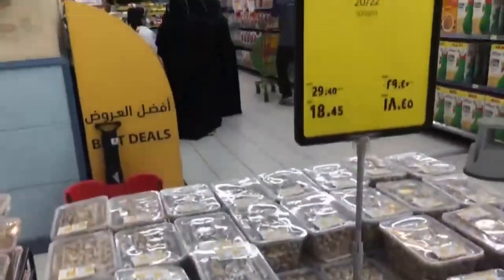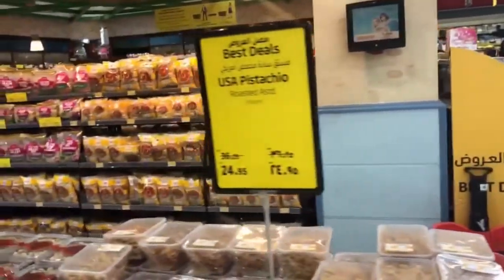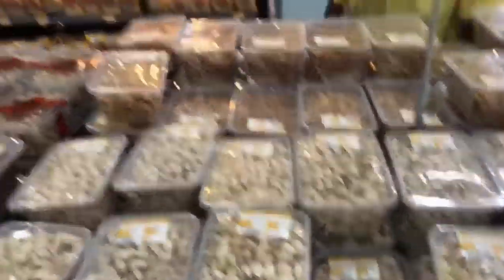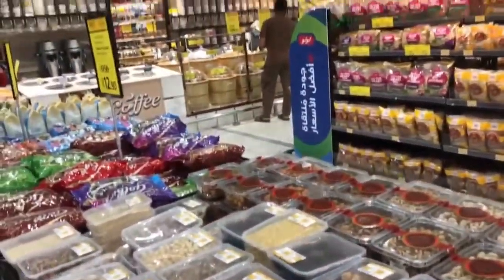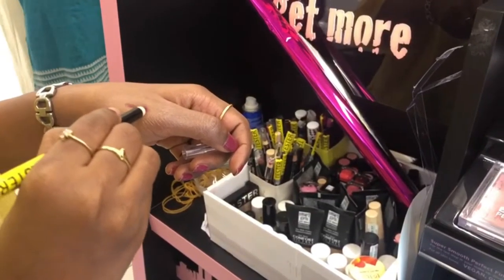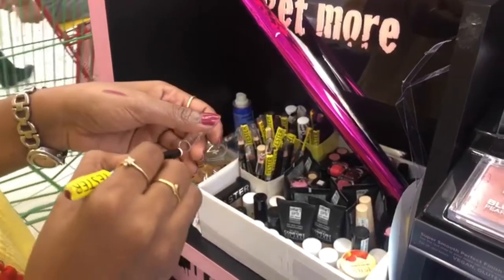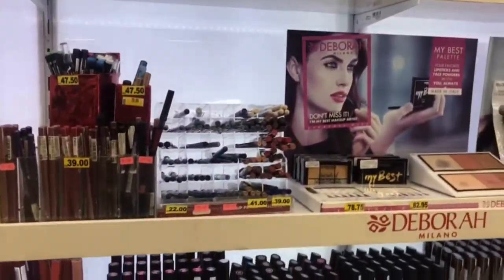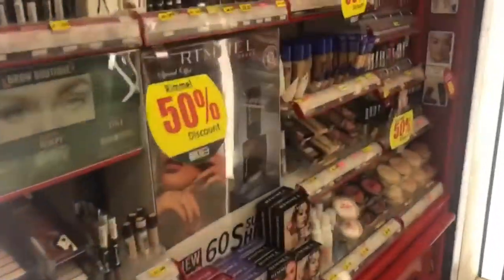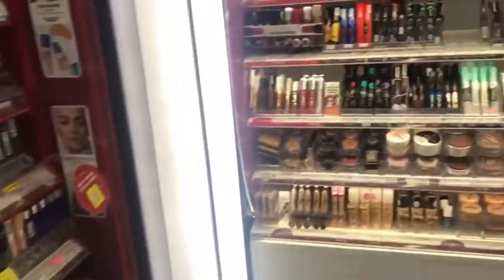In this section there are full of nuts — pistachio and almonds. If you are going to India, you could buy those. This is the makeup section — look how much they have: makeup remover, foundation, acrylic nails, nail polish, lipstick, mascara, and more.